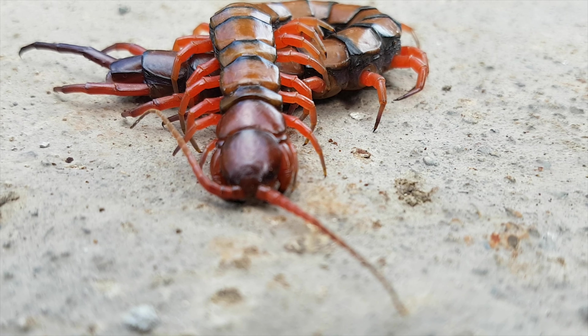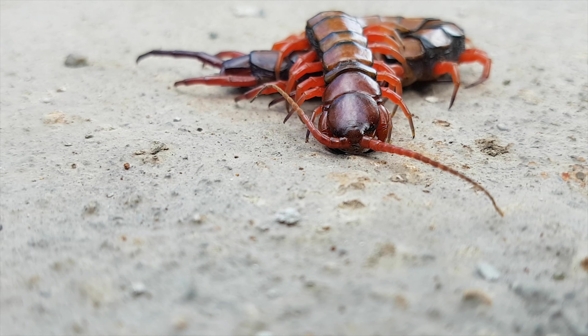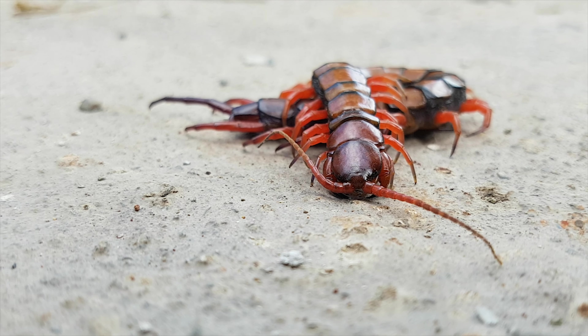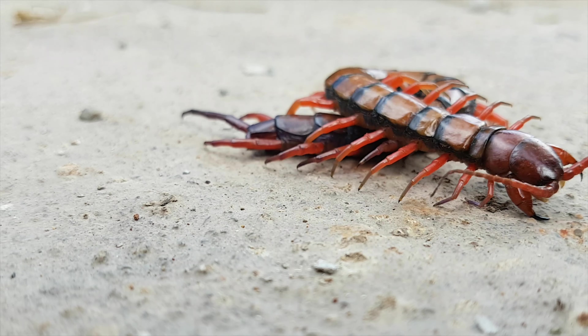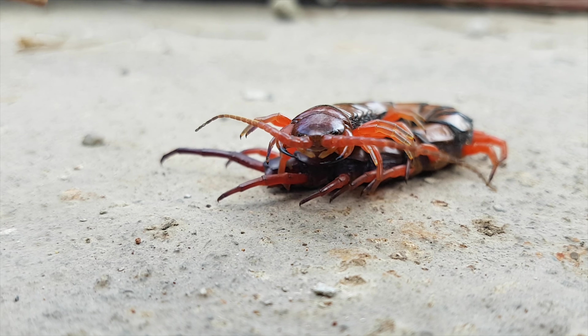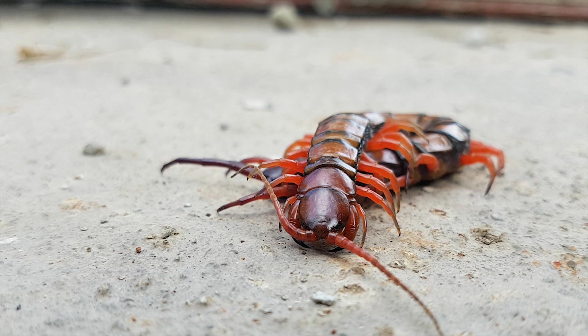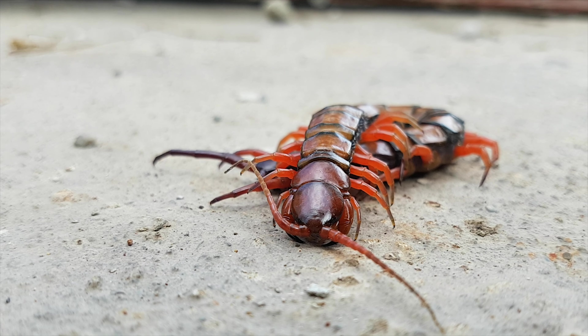Most centipedes are generally venomous and can inflict painful bites, injecting their venom through pincer-like appendages known as forcipules. Forcipules are unique features found only in centipedes and in no other arthropods.